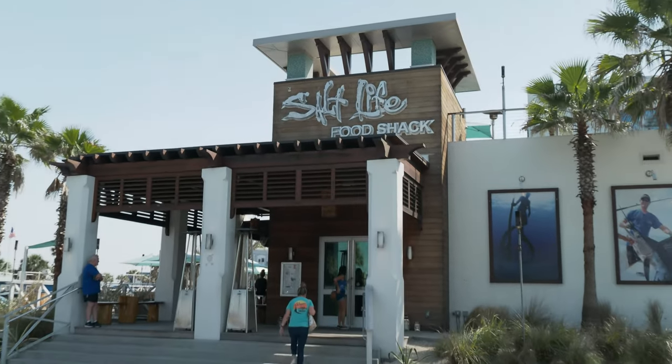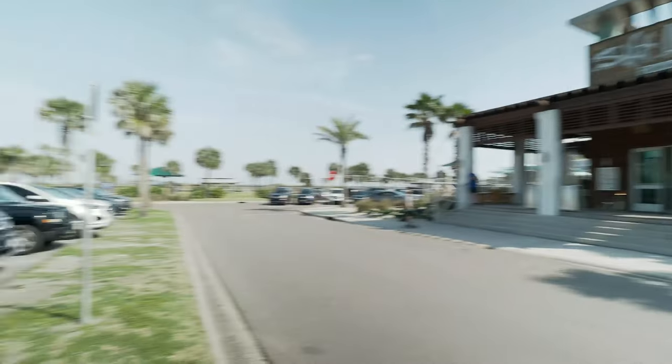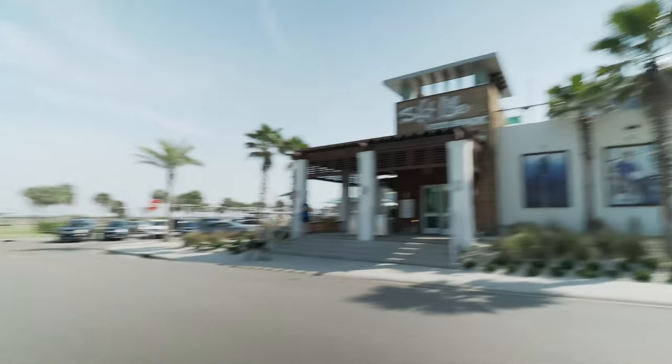Hot off the steps of Salt Life Food Shack - that's where we're going. Hopefully up top there because you can get some nice views. The ocean is right out there. Let's do this.